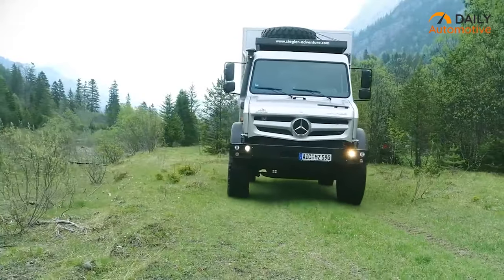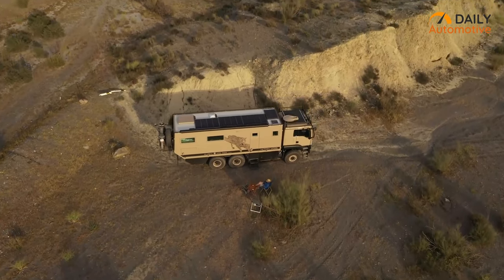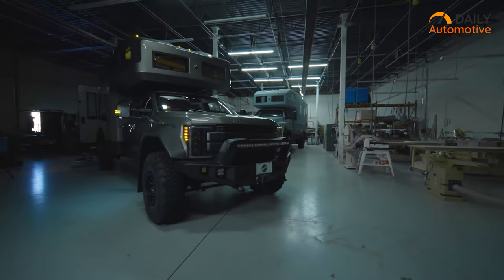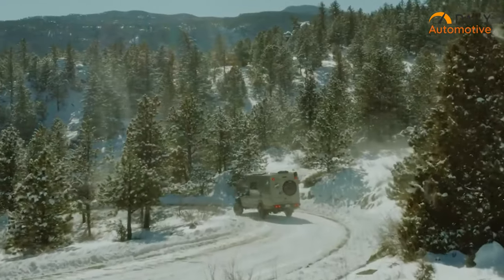But beyond that, the most important factors to consider when choosing an expedition vehicle are comfort, facilities and features. So here's a list of the 7 craziest expedition vehicles with extreme off-road capabilities. Fasten your seat belts and let's get started.